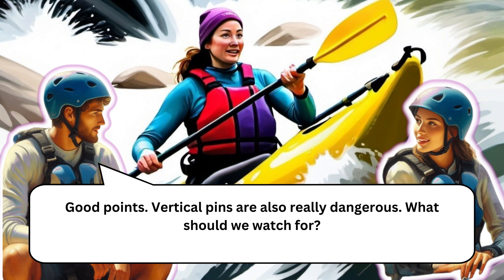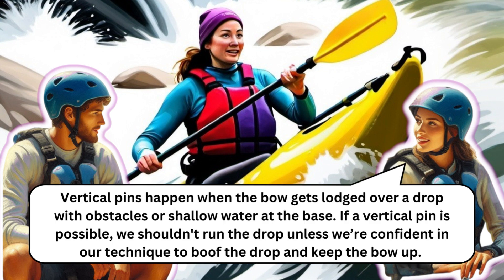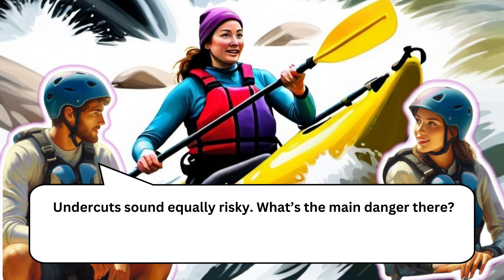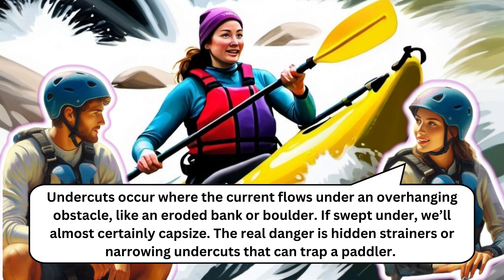Vertical pins are also really dangerous. They happen when the bow gets lodged over a drop with obstacles or shallow water at the base. If a vertical pin is possible, we shouldn't run the drop unless we're confident in our technique to boof the drop and keep the bow up. Having team members ready to assist is crucial in case of an error.